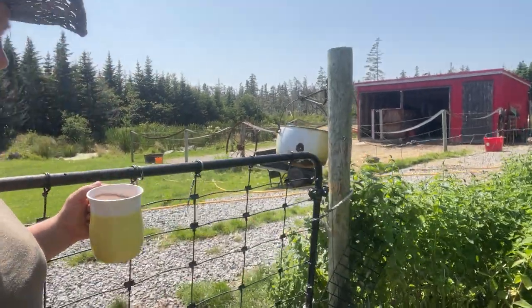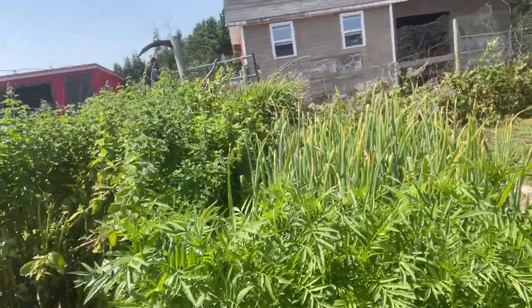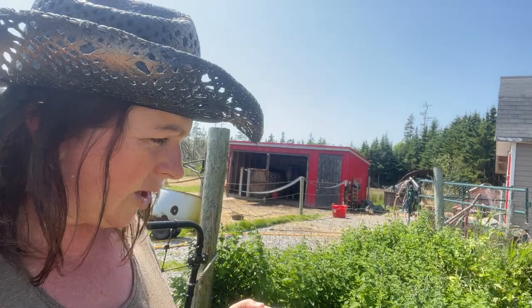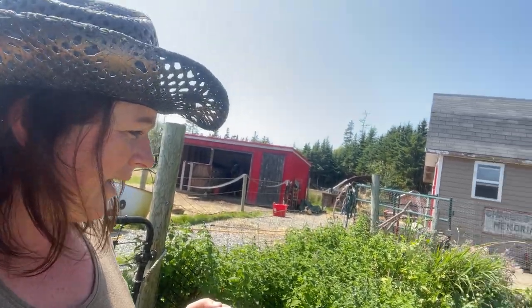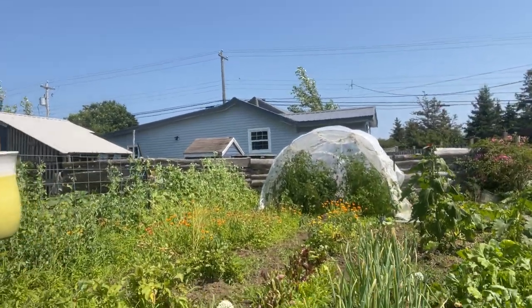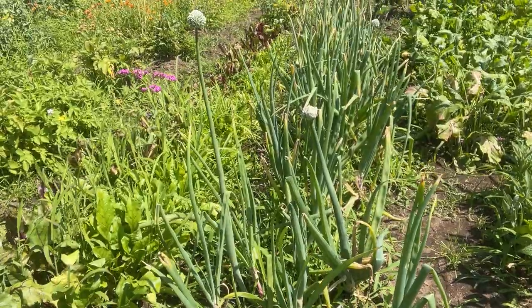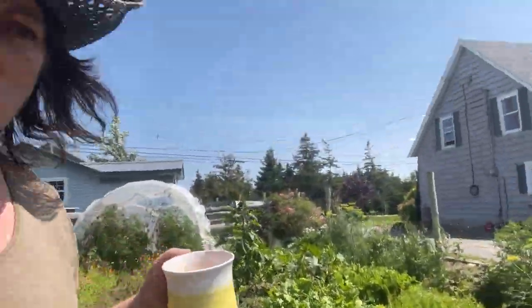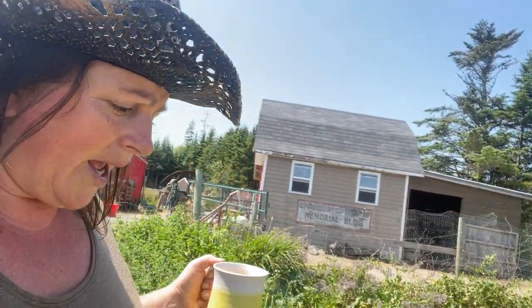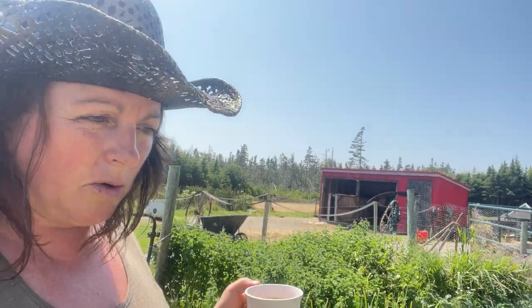So right now we are getting ready. I'm just going to close that because the chickens are out. These onions right here are getting ready to be harvested — the tops are turning brown and yellow. Any that have a flower on them, like these red ones over here, are done growing. They will not get any bigger once they have a flower on them, so I'm going to haul those. I'll let the others' tops brown and fall over, leave the dirt on them, then put them in the barn and dry them on screens for a couple of weeks. After that they will keep for a long time because I grow a storage variety onion.